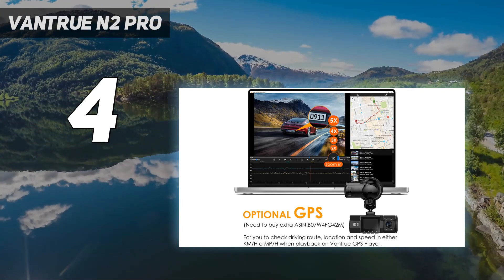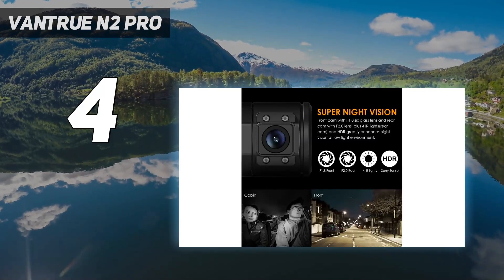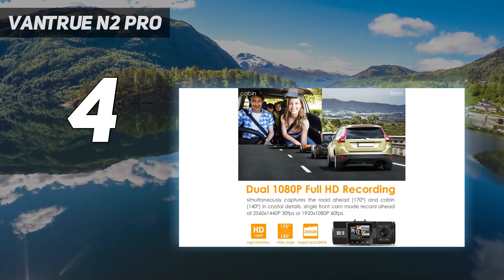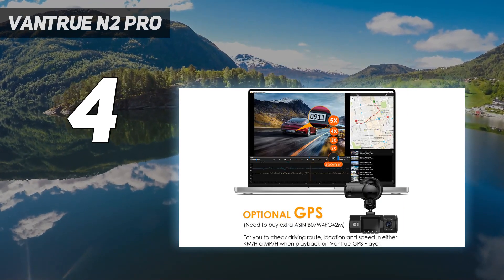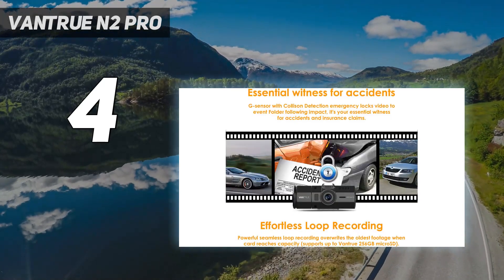We were happily surprised by the video quality in our review. The cameras can record full HD footage in both directions, capturing video that's smooth, sharp, and clear, matched by decent audio. The interior camera occasionally struggles in bright sunlight, but that's a small criticism of otherwise impressive performance. The front camera can also go solo to shoot an even more detailed 1440p.